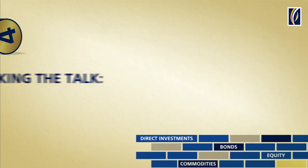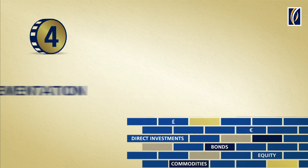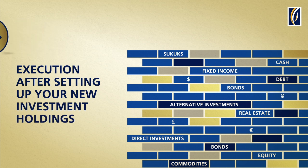Step 4: Implementation and execution. We then go about executing the proposal approved by you, after setting up your new investment holdings.